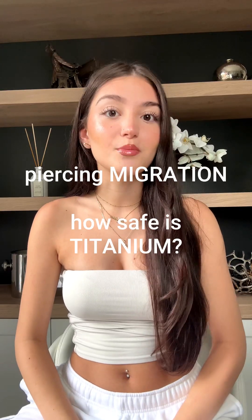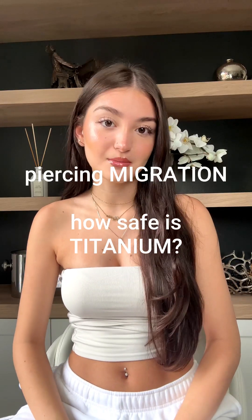In this post, we'll continue to explore materials as the primary cause of piercing migration. Is titanium jewelry as safe for your navel piercing as you're led to believe?